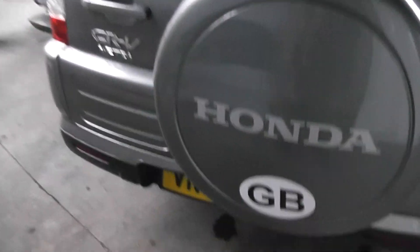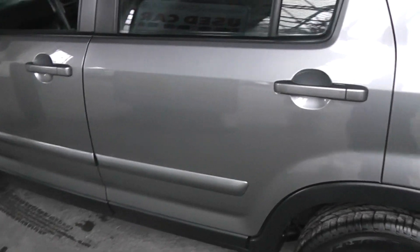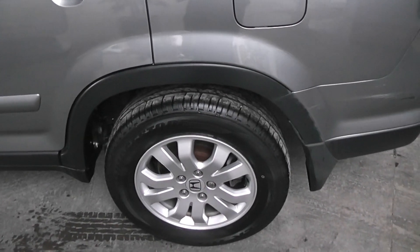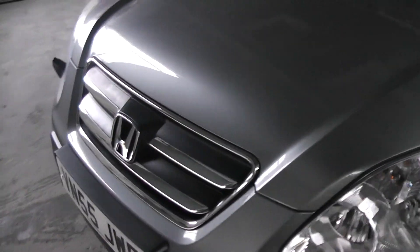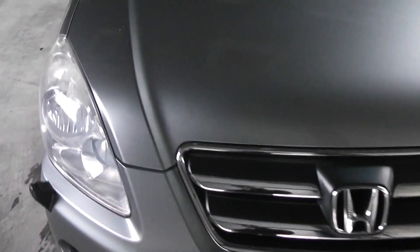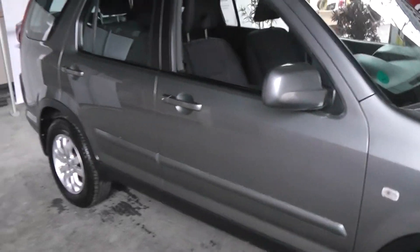The vehicle is on a 55 plate and has covered just over 48,000 miles. It has alloy wheels, all of which are unmarked, and the paintwork, as you can see, is in superb condition. The vehicle has been through our workshops, has had a vehicle health check carried out, and has passed with a clean bill of health.